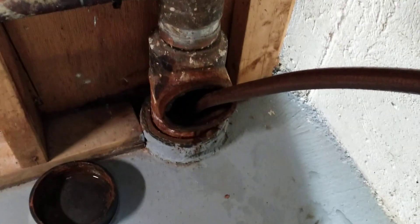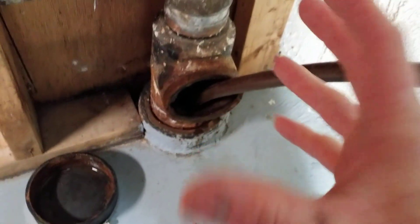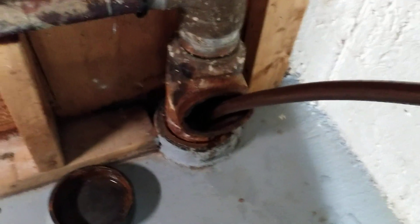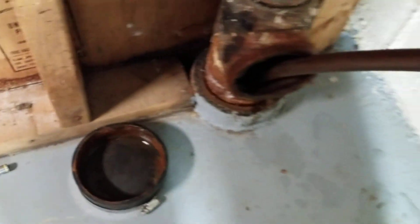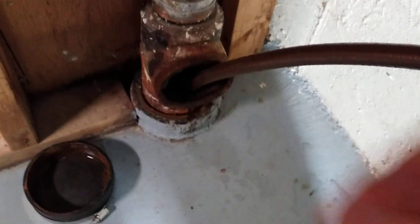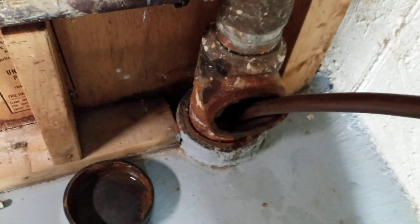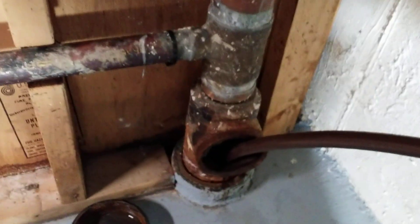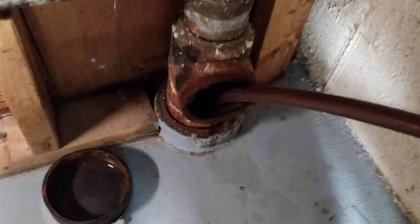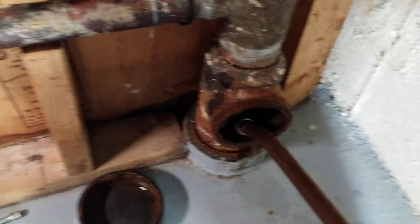I turned it on and let her rip. Because that bladder was inflating and sealing the pipe off behind it, it was forcing the pipe between the bladder and the blockage to fill with slightly pressurized water. We weren't getting the tons of PSI from a hydrojetter, but it was filling the whole pipe. After running this for about 10 minutes, carefully watching to make sure there were no catastrophic backups, I turned it off, pulled it out, and got the drains all running.